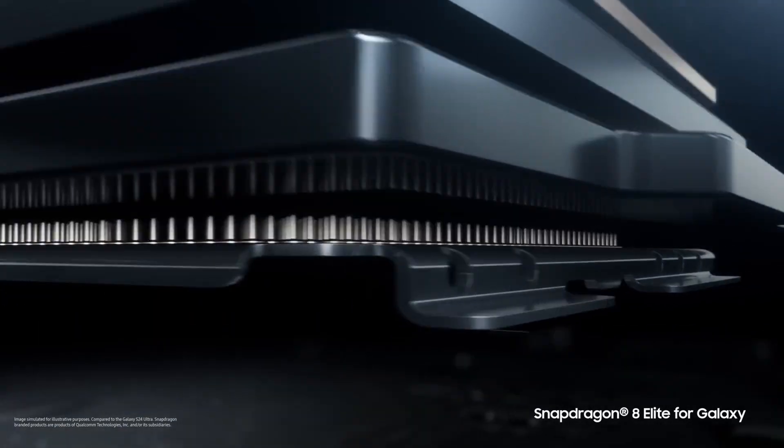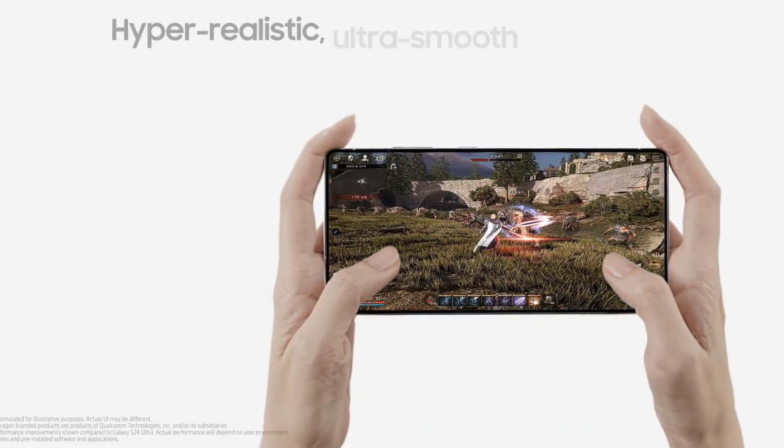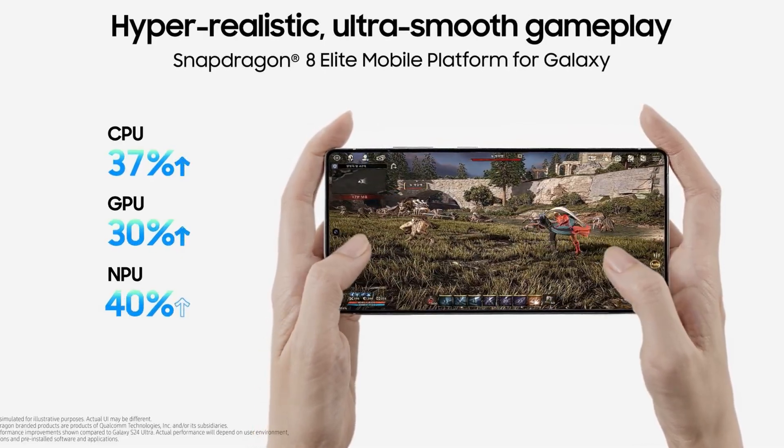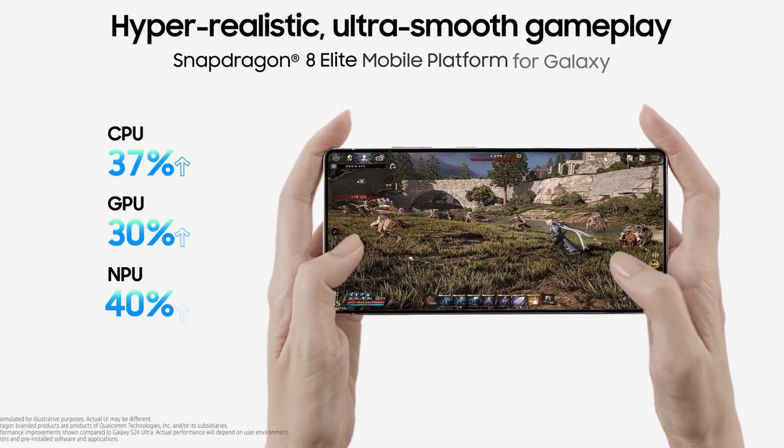The Snapdragon 8 Elite, on the other hand, is built like a muscle car with its eight-core Orion setup, running two prime cores at a blistering 4.32 GHz and six others at 3.53 GHz.